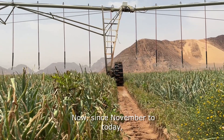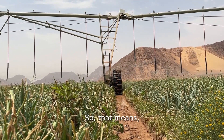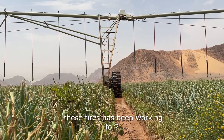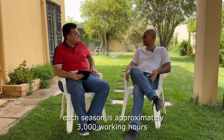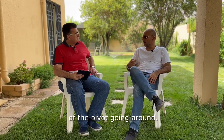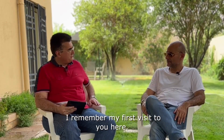From November to today we are talking about eight months. That means approximately two to three seasons in total, and each season is approximately 3,000 working hours of the pivot going around.